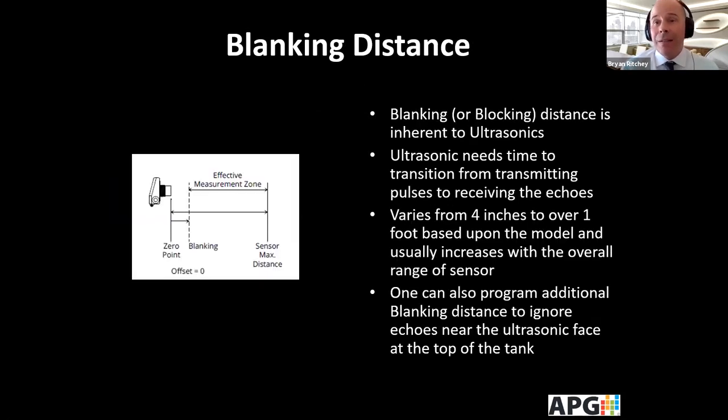Blanking distance, blocking distance, or dead zone — this is inherent to ultrasonic technology. The ultrasonic needs time to transition from transmitting pulses to receiving echoes, and within this range the depth is not measurable. Ours vary from anywhere from four inches to over a foot based on the model, and it usually increases with the overall range of the sensor. If you do have echoes near the top near the ultrasonic face, you can add blanking distance to ignore those, which is helpful for some applications.